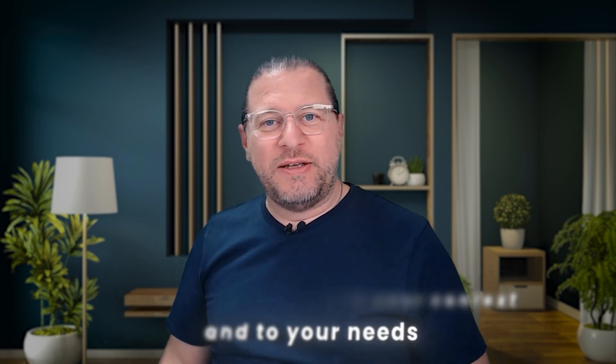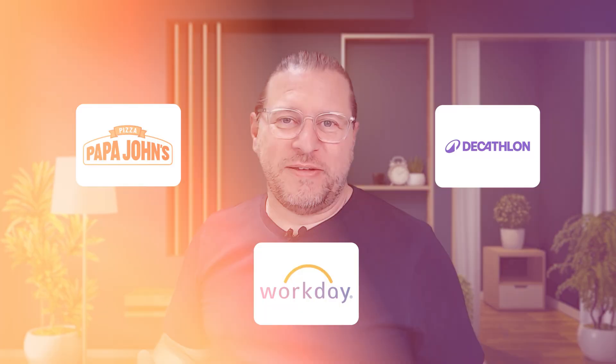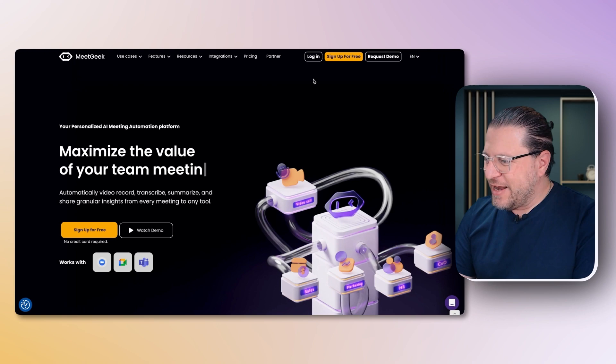There are well-known companies already using MeetGeek to get the best out of their meetings — just to name a few: Papa John's, Workday, Decathlon. So MeetGeek must be onto something. Let's open the MeetGeek website and have a closer look at it together.